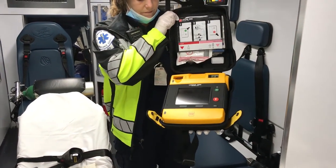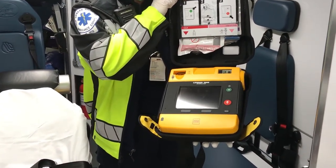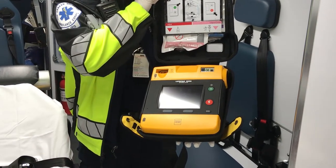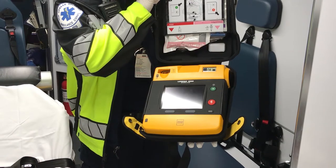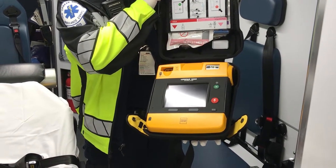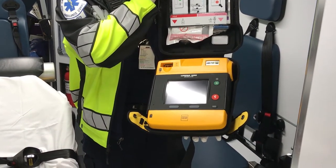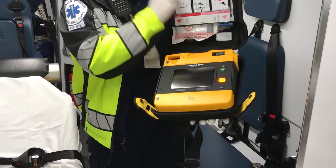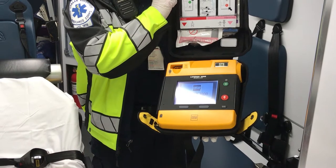This is a defibrillator. This is something they can use to help someone that is in cardiac arrest. They attach pads to the patient, which are used to shock the patient to restart their heart. They are very easy to use and are often found in public places. Once you turn it on, it gives audio directions to help people who might not be EMTs with how to use it.